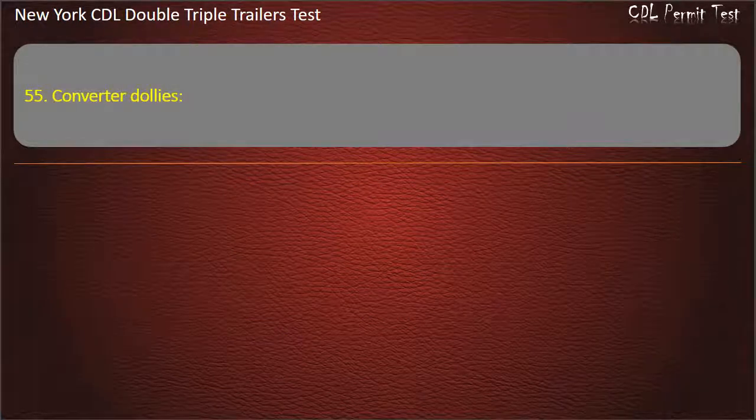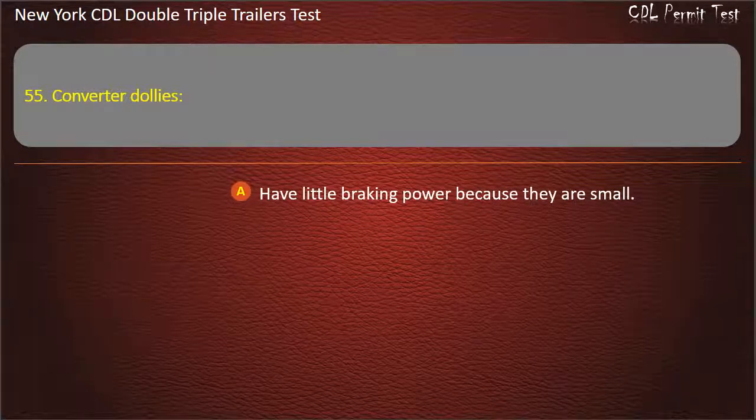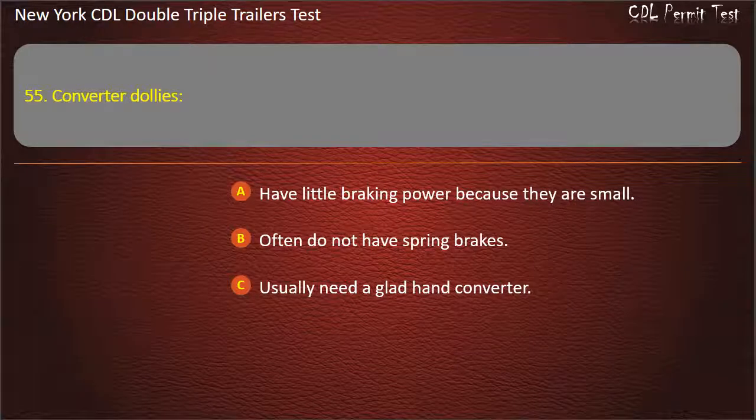Question 55: Converter dollies. Have little braking power because they are small. Often do not have spring brakes. Usually need a glad hand converter. Answer: Often do not have spring brakes.